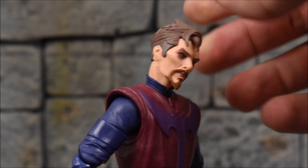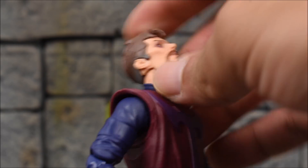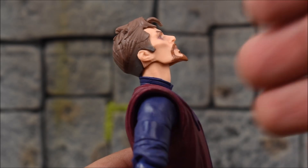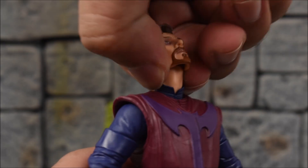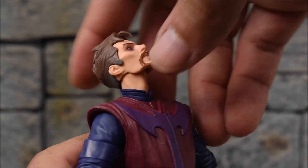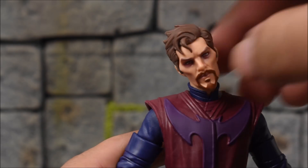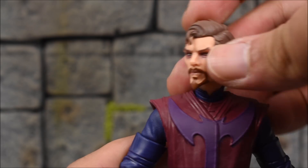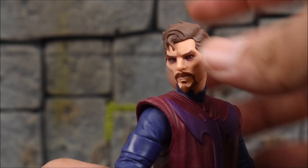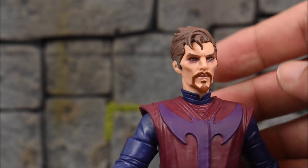Checking out the articulation on Doctor Strange: we have a ball jointed peg which is very flexible, and we also get an articulated neck, which really helps with movement. He looks up about this high, down about this low, and left and right with no problem. Head tilts are very nicely done, so you can get some very nice poses. Pretty dope.